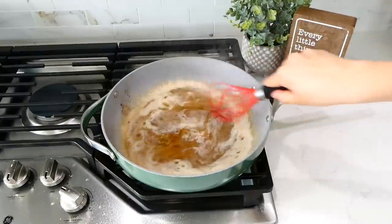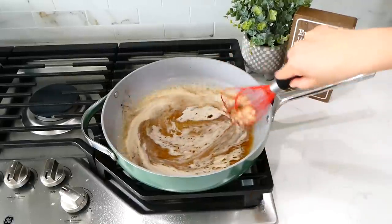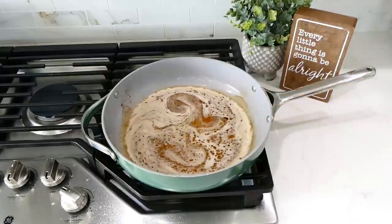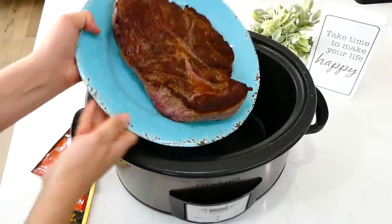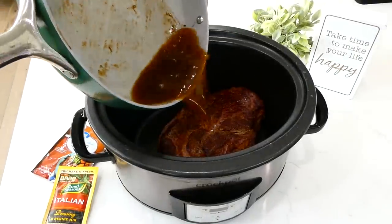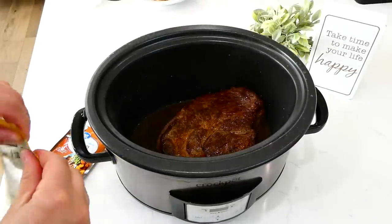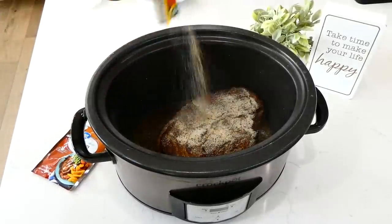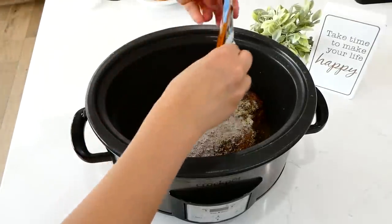Deglazing the pan afterwards and adding the drippings into the slow cooker adds another layer of intense, delicious flavor. To deglaze, I added a cup of beef broth and whisked it for a few minutes to get all the delicious bits off the bottom. Then I added the roast and drippings into the slow cooker with the rest of the ingredients. I don't sear every single time — some days with kids I just don't have time, and that's totally okay.